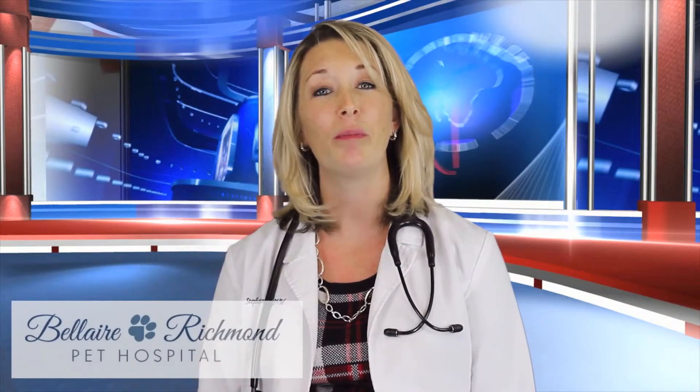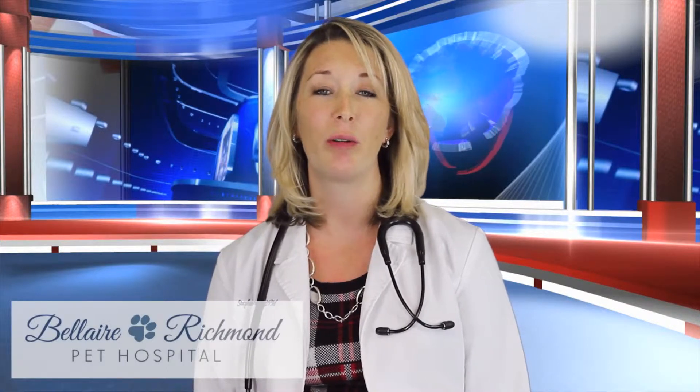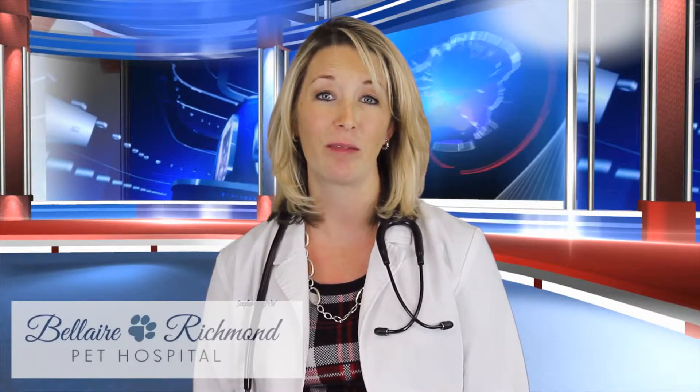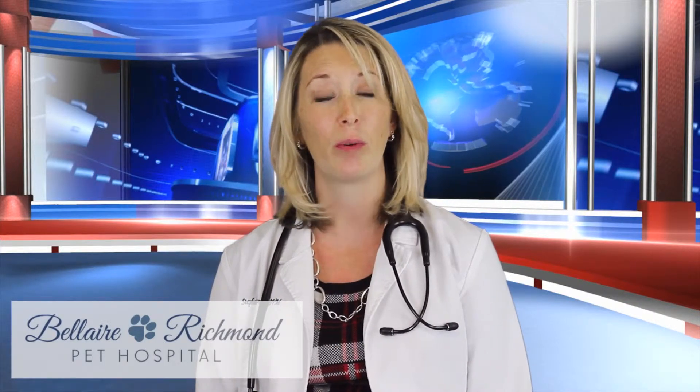Hi, I'm Dr. Kennedy, and welcome to another installment of The Doctor's Den. In February, our focus is going to be on dental cleanings in our dogs and cats. We all know that dental care is very important in humans, but it's also important in our pets.